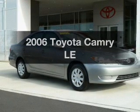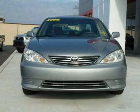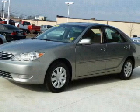Check out this 2006 Toyota Camry. If you're looking for an automobile with great attributes, look no further. With an efficient four-cylinder engine connected to a smooth-shifting five-speed automatic transmission.